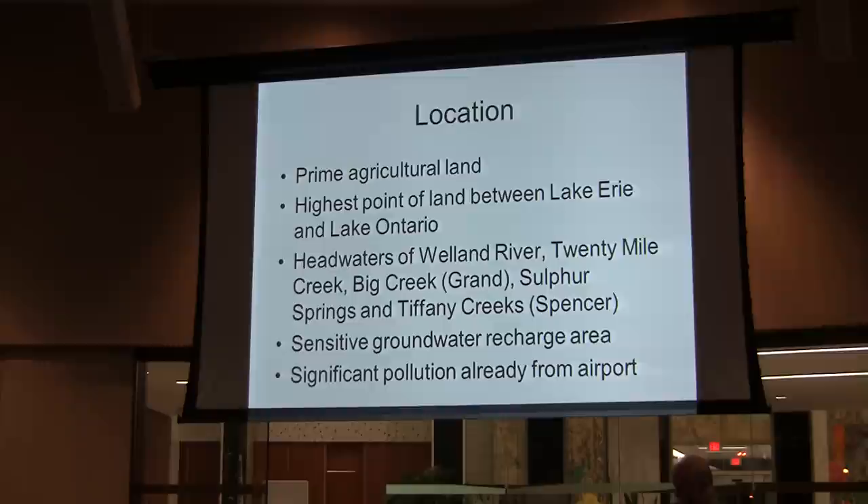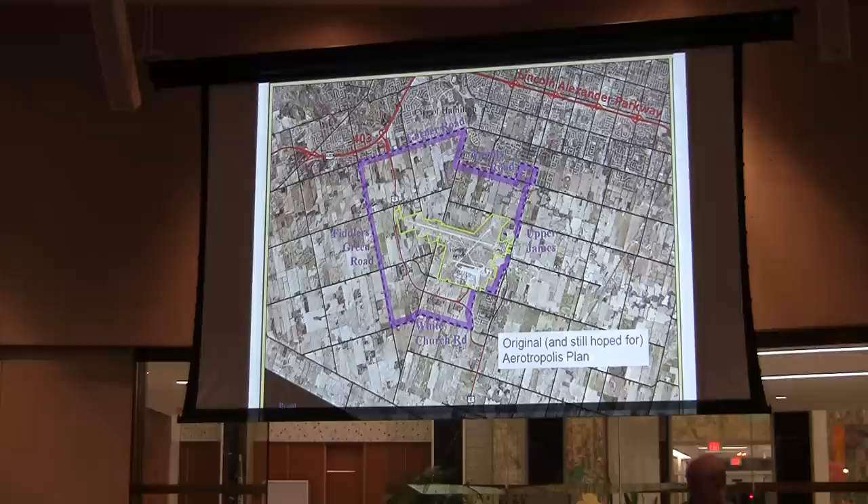This is a little more detailed in terms of location. You can see some of the boundary roads — Garner, 20 Road, Upper James, White Church Road, Finters Green, where the 403 is, where the Lincoln Alexander Centre Parkway is, and the airport in yellow in the centre. Not all of this is actually at play directly when we start on Monday.